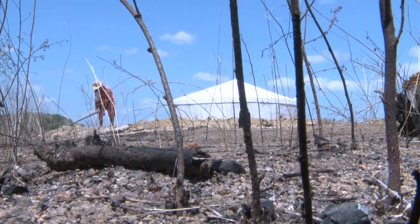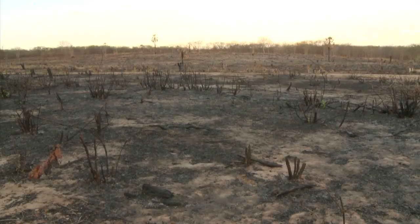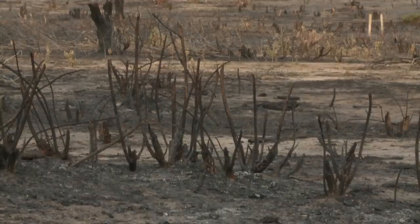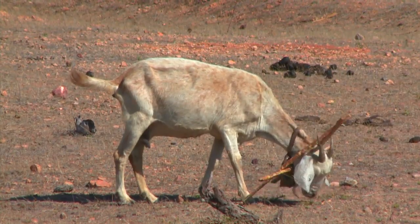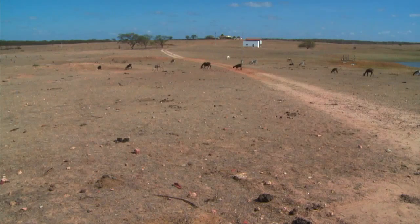For generations, farmers have resorted to excessive use of chemicals and slash-and-burn agriculture. The result is soil depleted of nutrients, eroded land and a damaged ecosystem.